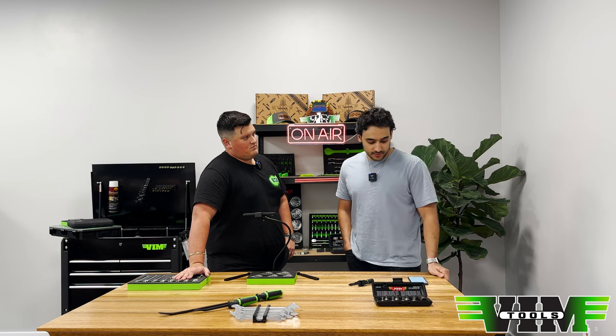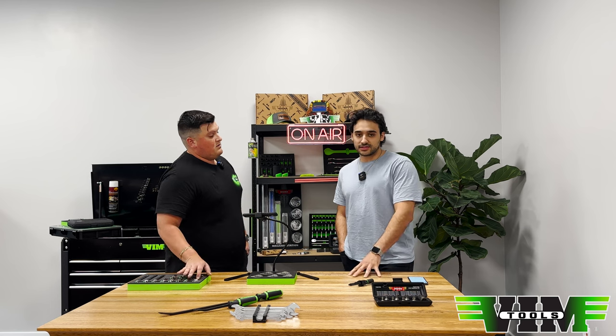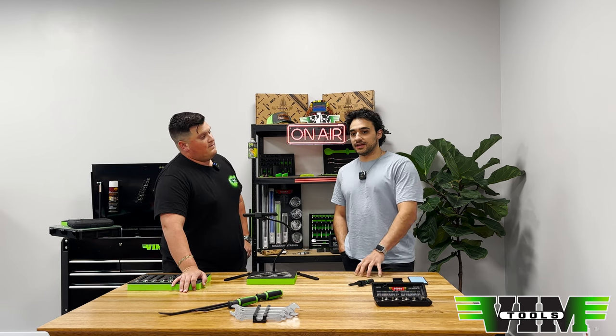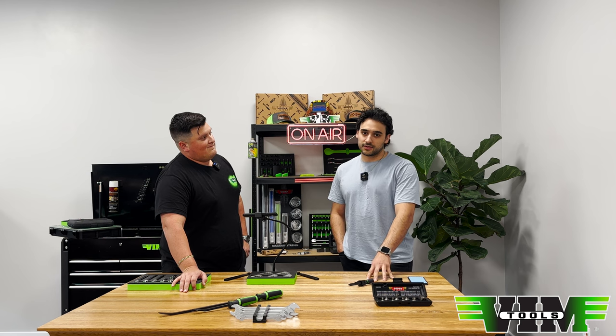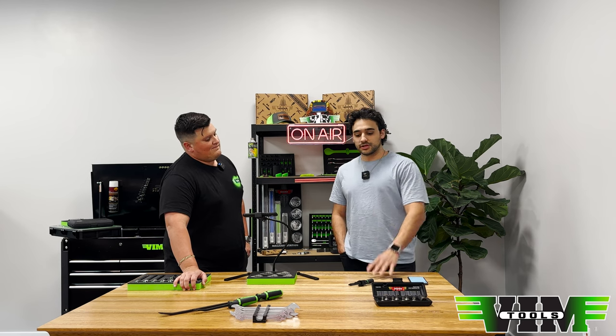If any VIM Tools items become obsolete, what happens when you warranty them? You go through your original form of purchase — your distributor. If the item is discontinued and they don't have any in stock, they can issue you a credit for whatever that item was worth. If they won't, you can come to us — we have stock on a lot of discontinued stuff. If not, we'll issue you a credit for the value of that product at the time it was discontinued.